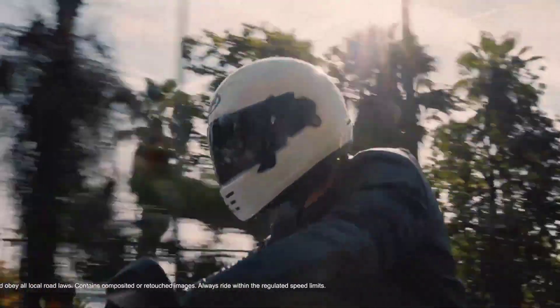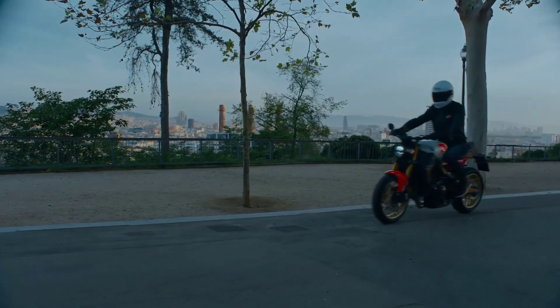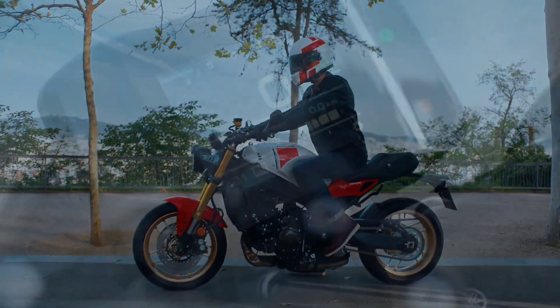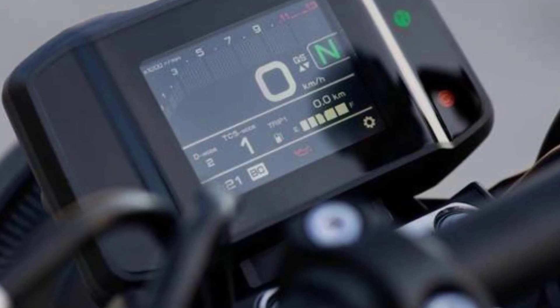The XSR 900 has always been a high-performance motorcycle, and the 2024 model is expected to deliver even more power and agility. Yamaha has added several new features to the bike's dashboard, including a gear position indicator and a fuel economy meter.